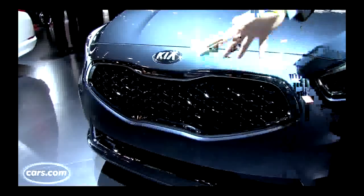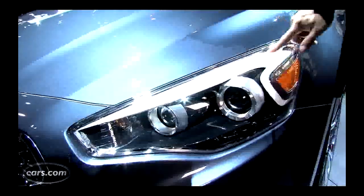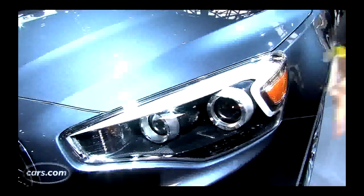You get around front here and you notice Kia's familiar grille with the cut-outs center, top and bottom. It actually sits lower and farther forward, and it's a little bit taller than on other Kias.